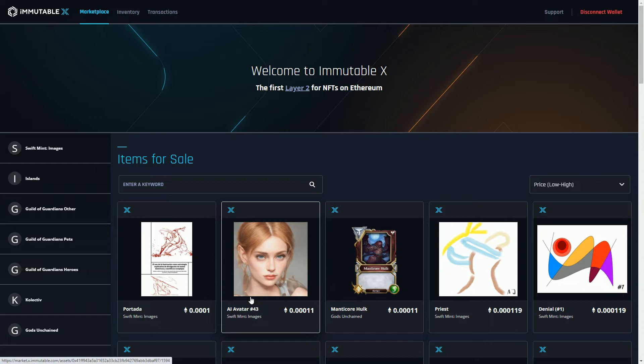Immutable X is a Layer 2 scaling solution that works with the Ethereum blockchain. It uses a technique called ZK rollups — zero knowledge rollups — which basically rolls up a whole bunch of transactions into one transaction. That's the way it goes much faster and saves on gas fees.